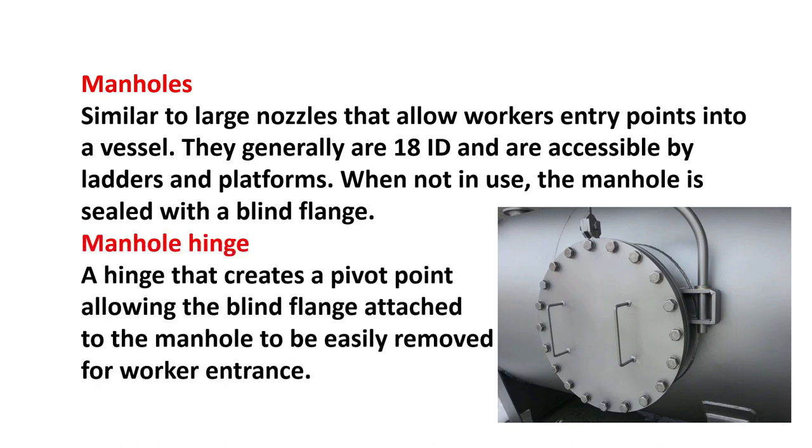Manhole hinge: a hinge that creates a pivot point, allowing the blind flange attached to the manhole to be easily removed for worker entrance.